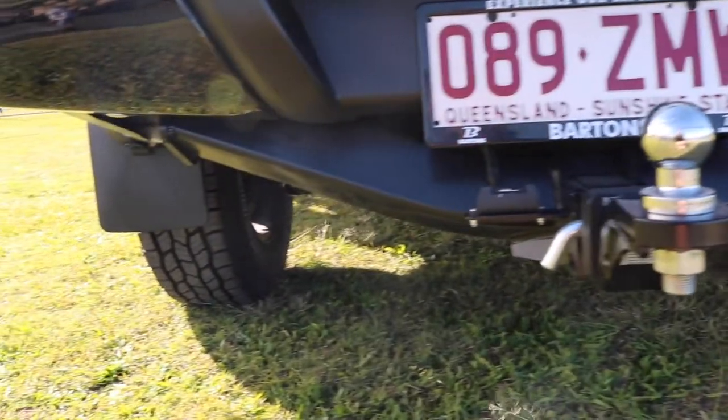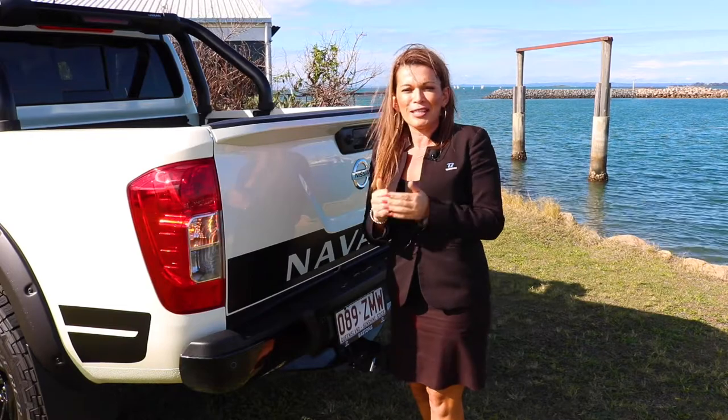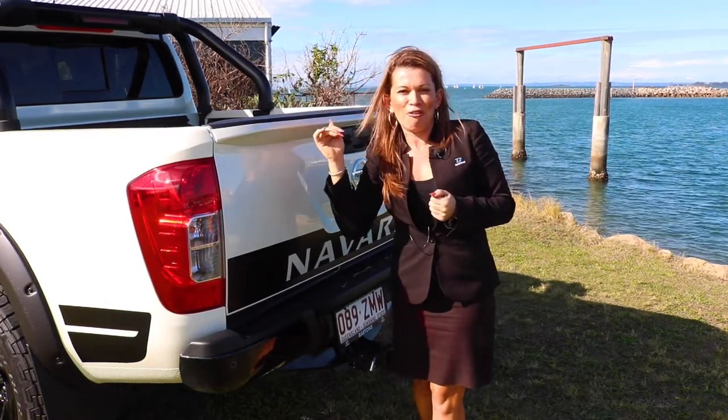The reason why Nissan have done that is to cater for all your off-roaders — for when you're trying to get yourself out of that ditch when you're off-roading, it gives you a much better departure angle.